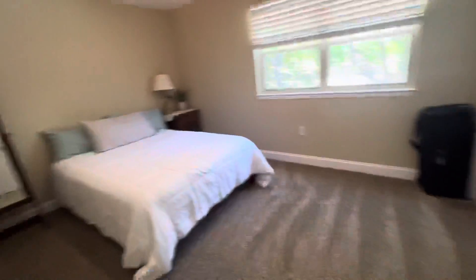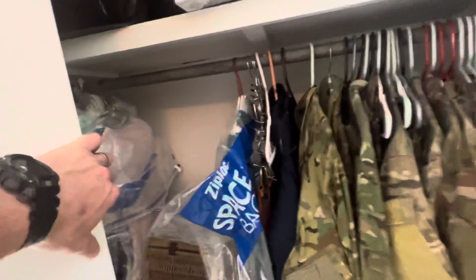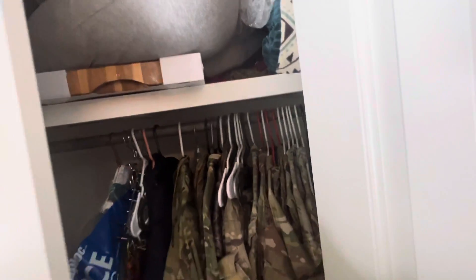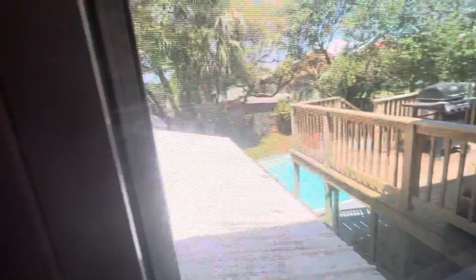And then the last bedroom here — and then closet. So good closet space. Here's where we're at from this bedroom — you've got the roof, and then the pool, and then the deck right there.